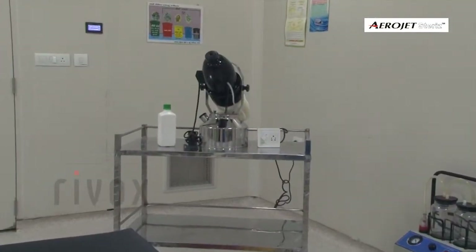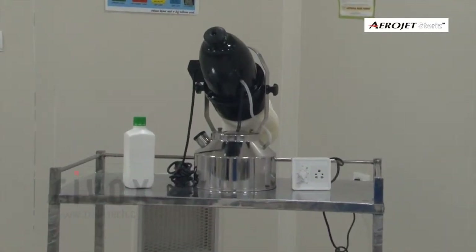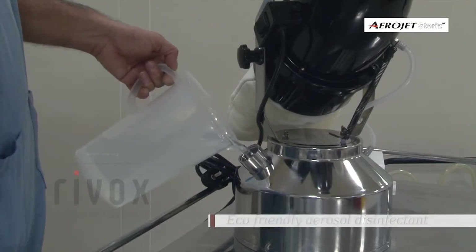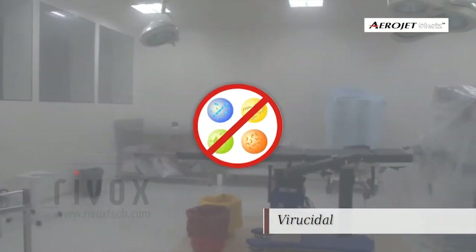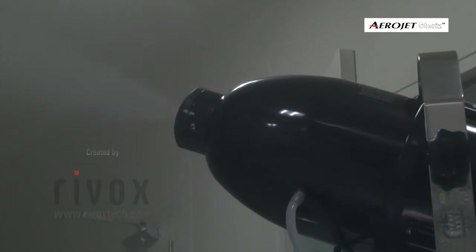The formulations of stabilized hydrogen peroxide with colloidal silver ions or peracetic acid are recommended disinfectants, having broad-spectrum bactericidal, fungicidal, virucidal, and sporocidal effect. Leading formulations compatible with Aerojet Steris are available.